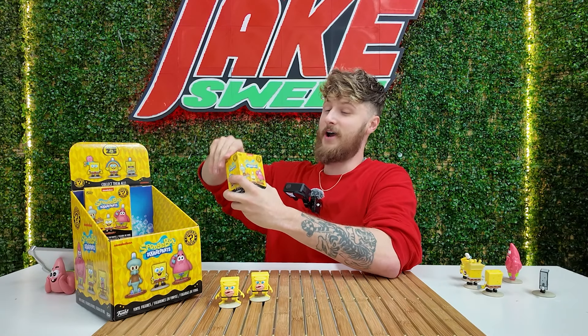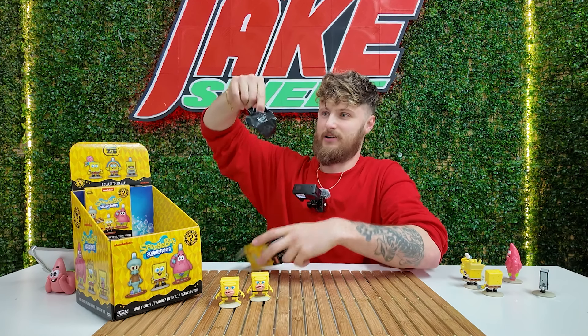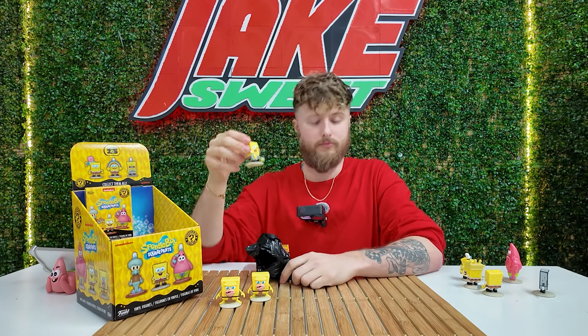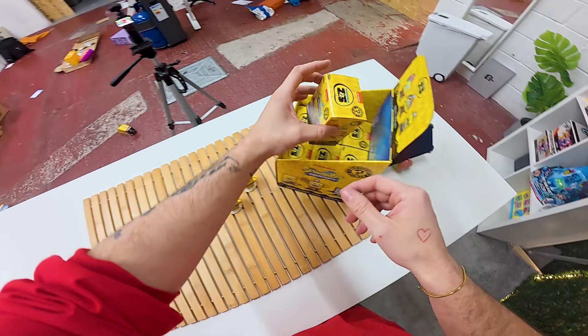I'm not going to lie, I'm kind of getting nervous that we're not going to find any ultra rares. Maybe our luck has just changed. We got Spongebob with a guitar. I am not going to throw any more Spongebob figures in this video. But let's open up box number nine and see what we get inside.